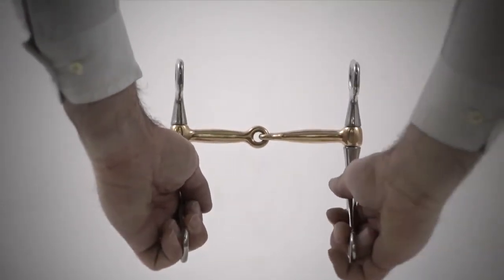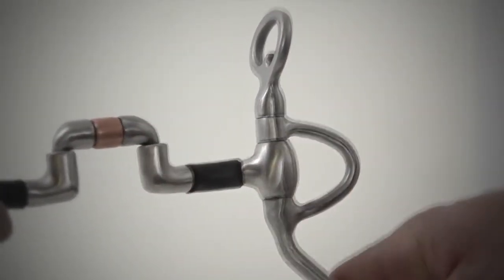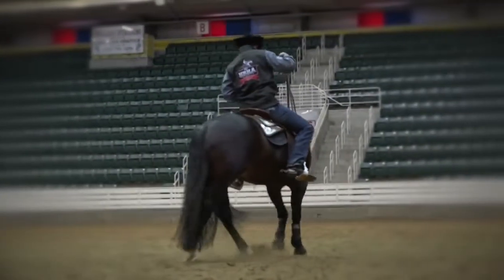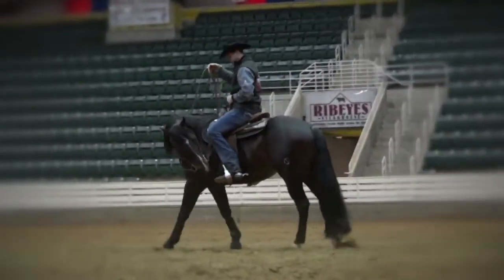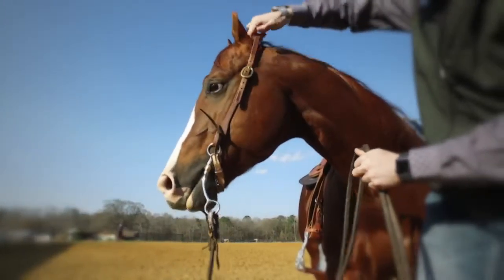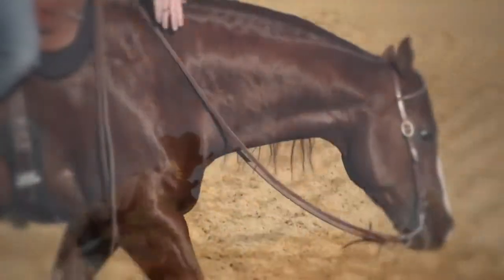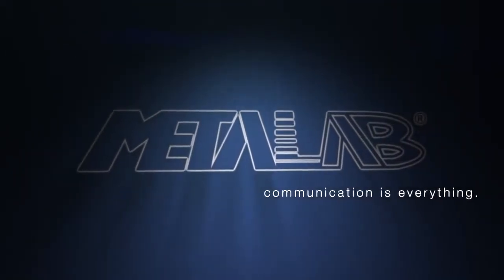A swivel-free system on purchase rings gives more precision to the bit, avoiding the headstall twisting when pulling on the bit. As the equine industry standard in bit quality and efficiency continues to grow, the Metal Lab team of highly qualified and dedicated developers work diligently with top riders and trainers of all disciplines around the world to secure the lead in affordable, top-quality bit manufacturing. Metal Lab — because communication is everything.